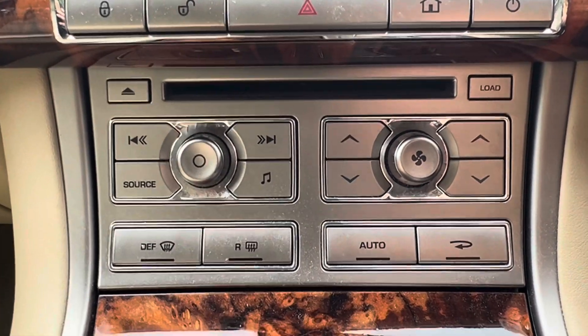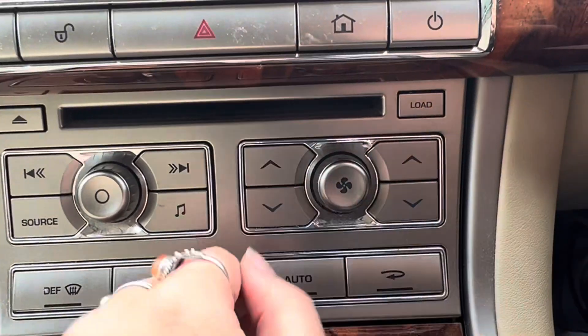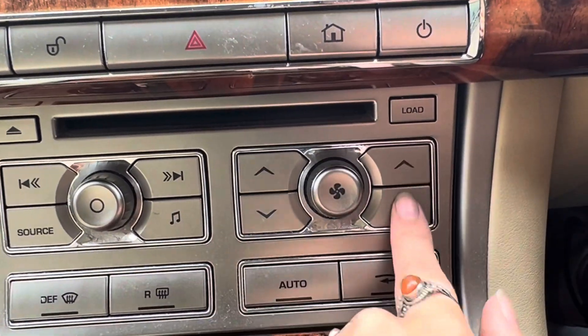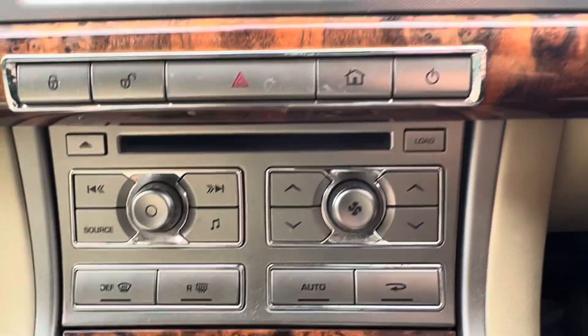Here we have a few of the climate control options as well. This is a dual-control climate — this side is for the front passenger, this is for the driver, and this button here is for the blower strength.